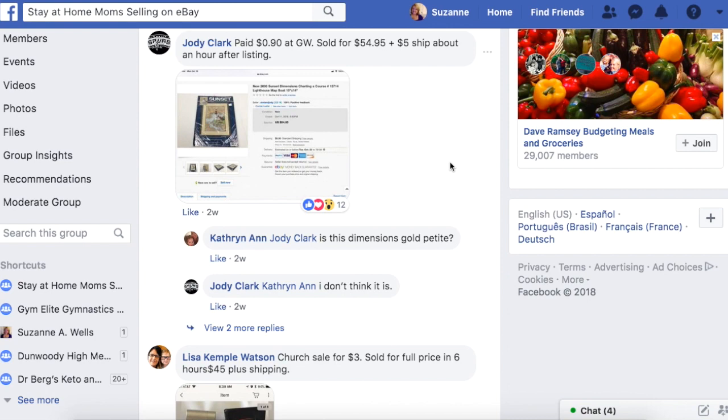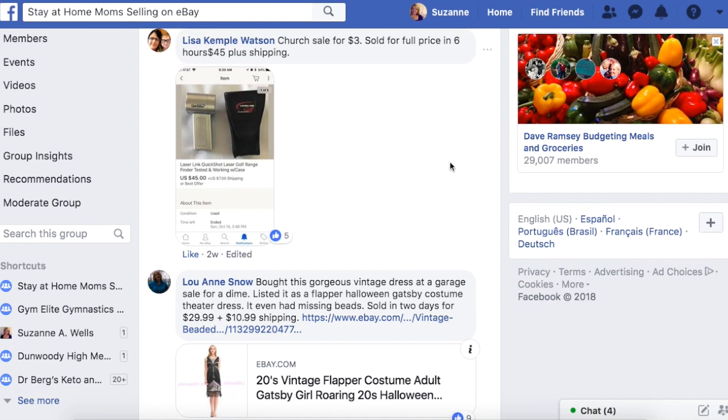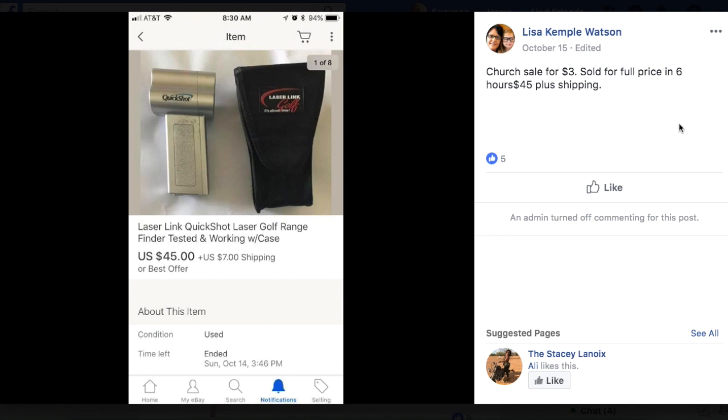Lisa bought this at a church sale for $3 and sold for $45 plus shipping in six hours. It's a Laser Link Quick Shot Laser Golf Range Finder — a golfing accessory, junk in the back kind of thing you might not know what it is. That's when you stop and look it up and figure out what it is. Three bucks, sold for $45 in six hours. Gold star for Lisa for getting it listed and picking up some odd item she figured out.